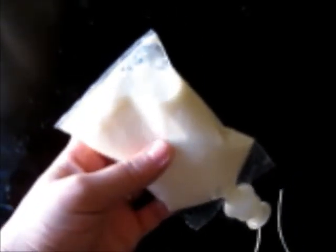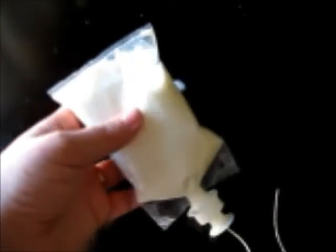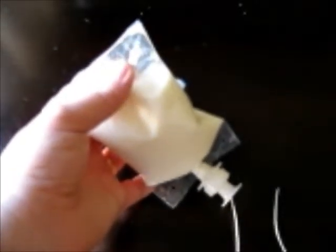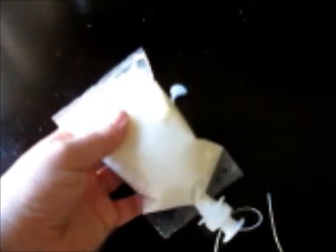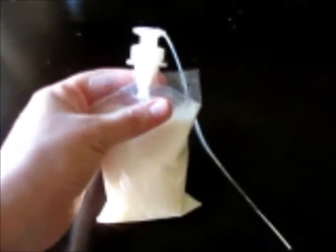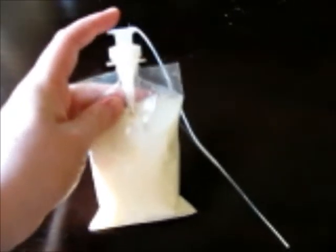On the Lactaid website there's a tip on getting air out of the bag so your baby doesn't get air bubbles — you turn the bag upside down and squeeze air out through the tube. But this was causing a lot of spilling for me. What I learned from a friend was: instead of that upside-down technique, just squeeze the air out right at the top before putting the system together. My baby hasn't had any gas issues and I haven't had any explosions.